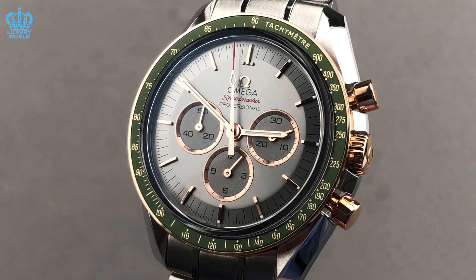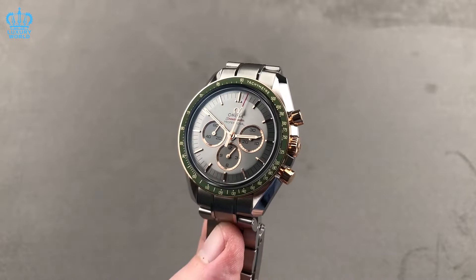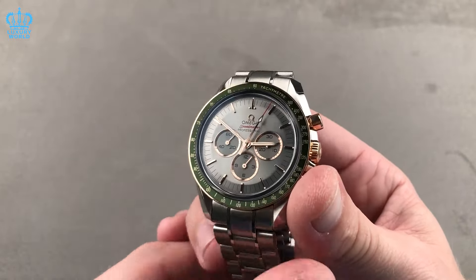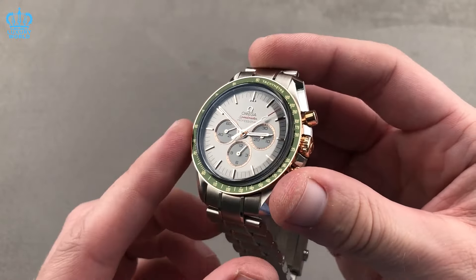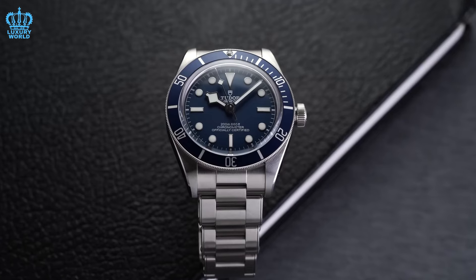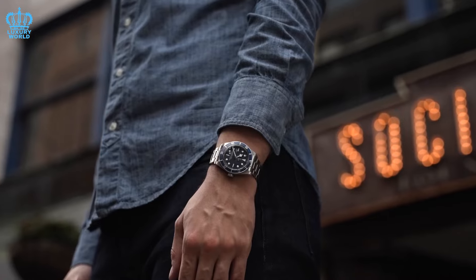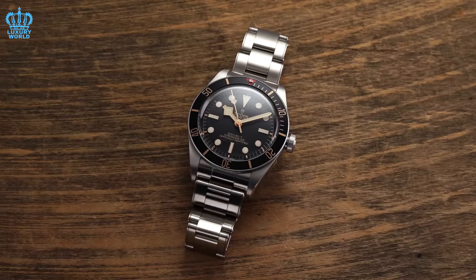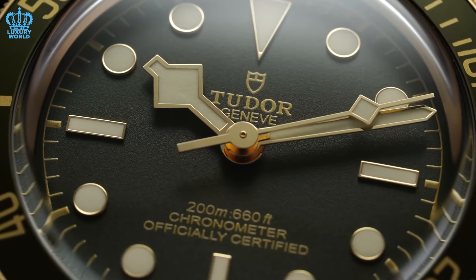In contrast, other brands such as Omega, with its Master Chronometer certification, and even within the Swatch Group, with offerings like the Powermatic and Nivicron hairspring, are placing increased emphasis on antimagnetic properties. Additionally, there is internal competition from brands like Tudor, which also offer watches with the Master Chronometer certification. Given this landscape, we believe Rolex must respond by reintroducing the Milgauss or something similarly focused on antimagnetism.